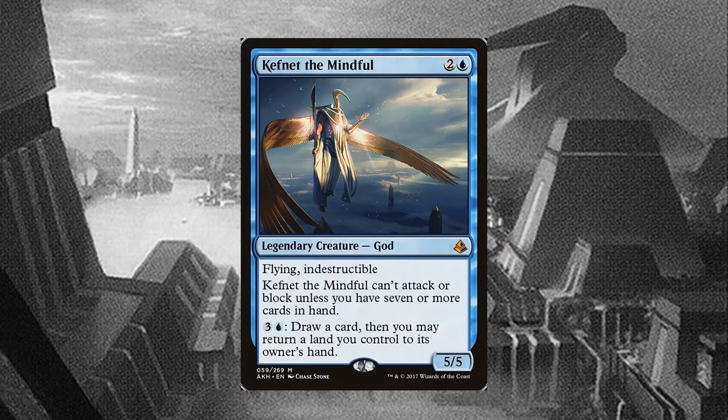Unfortunately, he cannot attack or block unless you have 7 cards in hand, so he just floats there menacingly until you are worthy of his aid. He also has the activated ability to pay 4 mana to draw a card and possibly return a land to your hand, which can help pass his trial and allow him to attack.